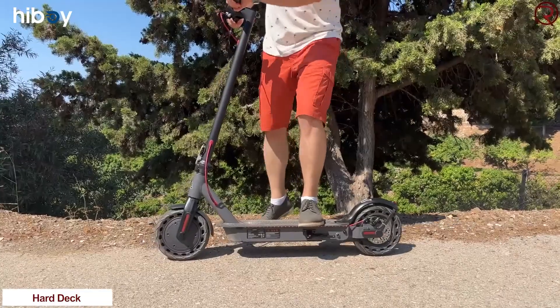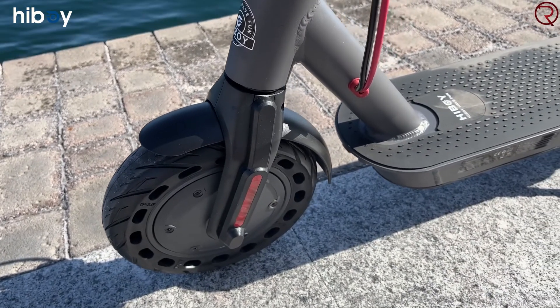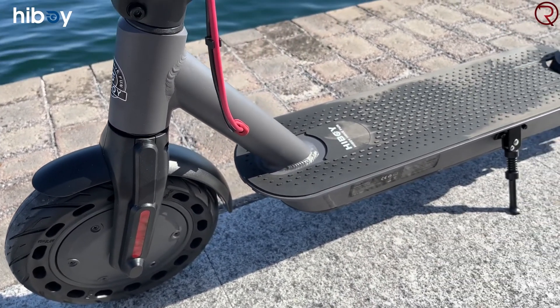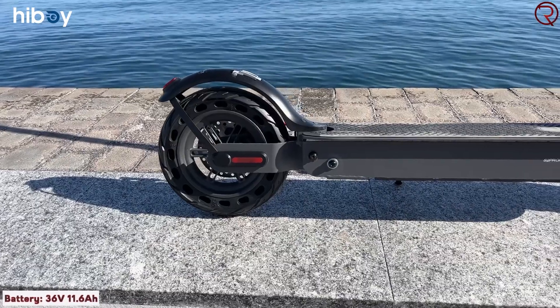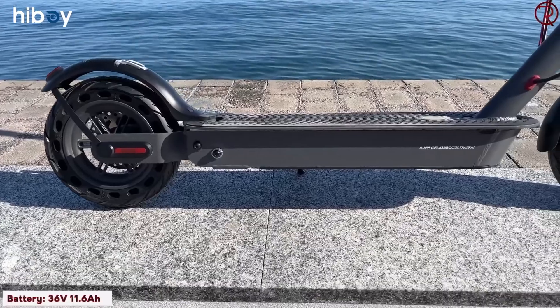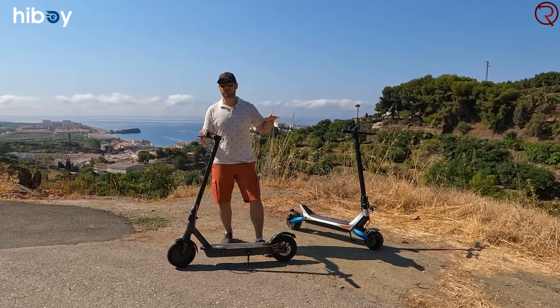You can also adjust how soft or how hard the ride is, but the ride isn't as smooth as other scooters with inflatable tires. Even though we do have a rear suspension, the battery pack is located at the bottom, so you're basically standing on top of it. On a flat surface, you can easily reach that 31 kilometers an hour top speed.